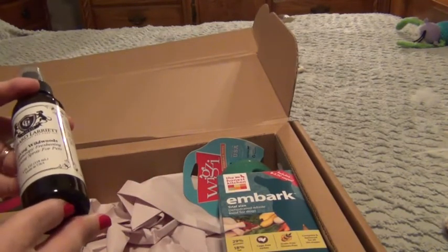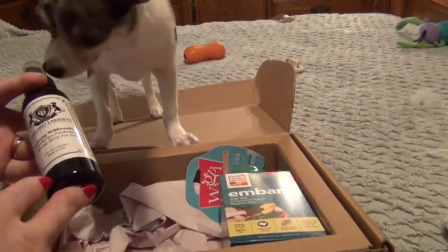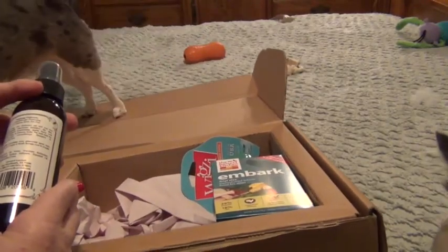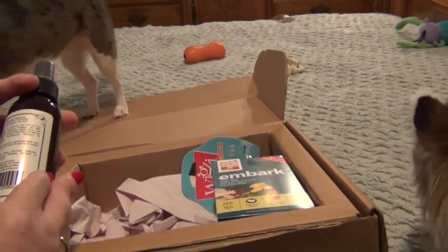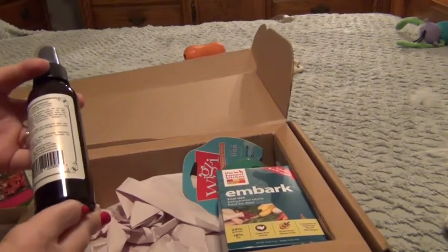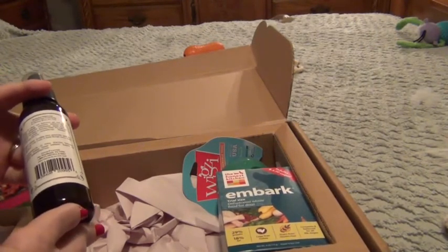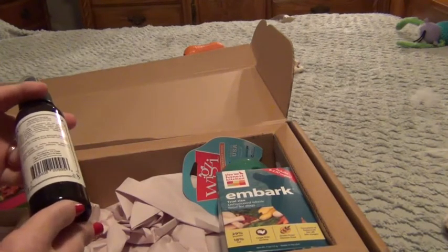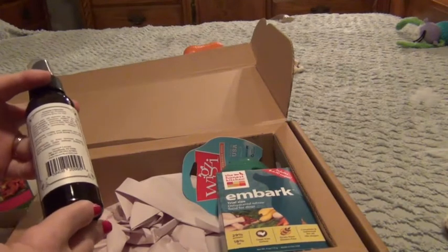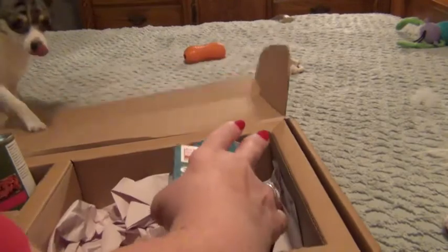The next item is Gerard Larry Relaxing Wildwoods, an aromatherapy freshening and shining spray for pets in a four-ounce spray bottle. It says Wildwood calms and de-stresses your pet and you too. Lanolin naturally rehydrates sensitive dry skin, and custom-formulated moisturizing agents leave the coat fragrant and shiny between baths. Directions say to generously spray onto wet or dry coat and comb or brush through to distribute evenly.